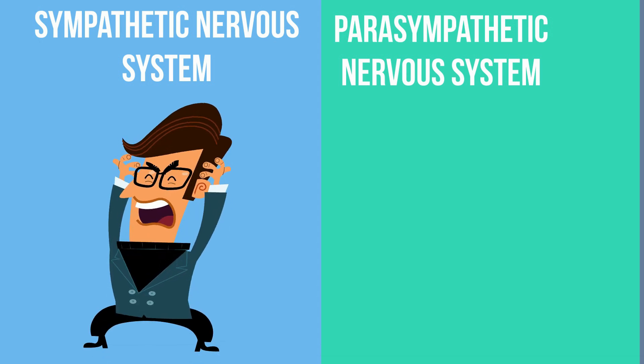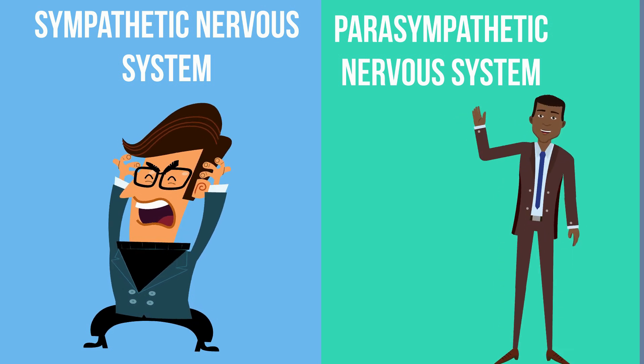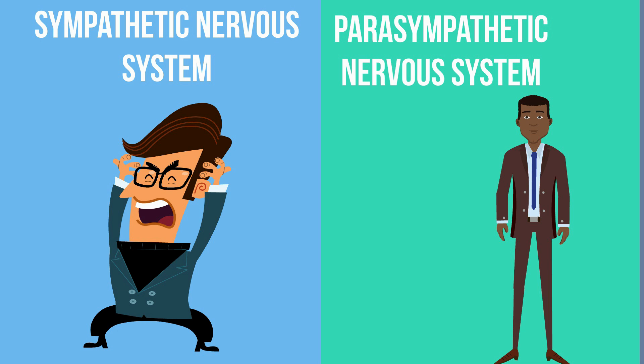The sympathetic nervous system, which springs into action during emergencies, and the parasympathetic nervous system, that goes to work when the body is at rest. Many times, these two systems will work in opposite directions.